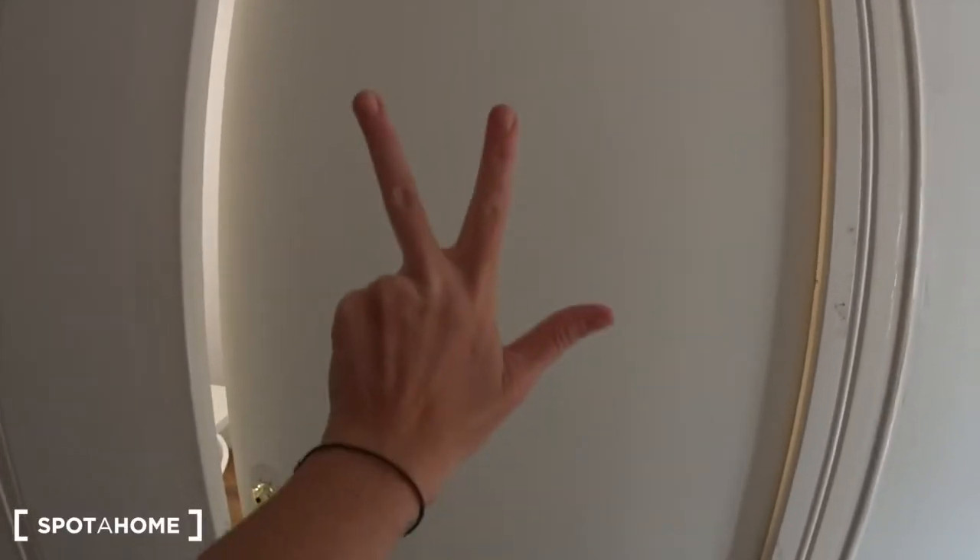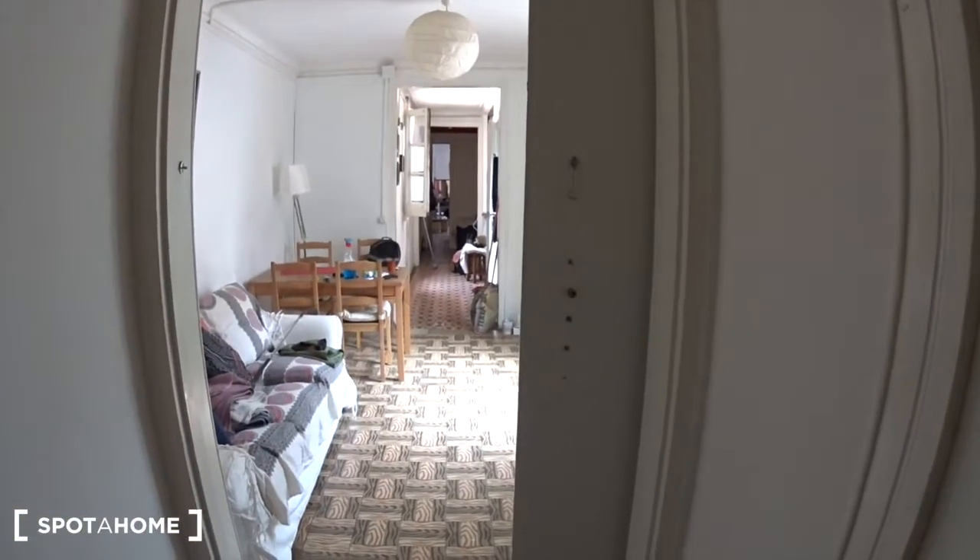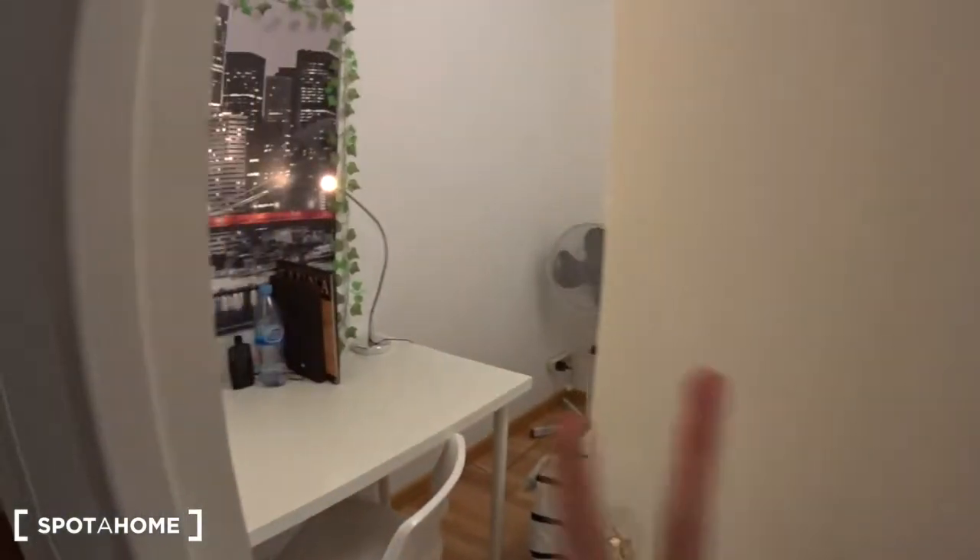This is bedroom number three of the apartment. Coming from the living room, the entrance is that way, and this is the room — bedroom number three.